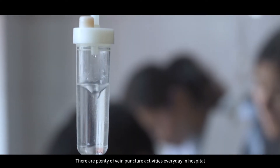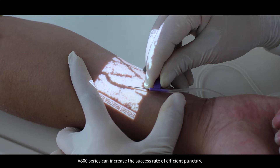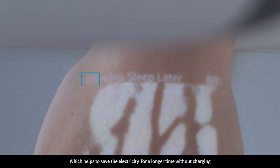There are plenty of vein puncture activities every day in hospital. The V800 series can increase the success rate of efficient puncture. The standby function can set a countdown time into standby, which helps to save electricity for longer time without charging.